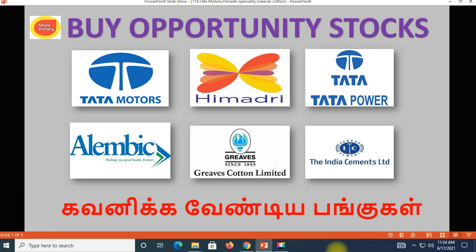Welcome to ShareVictory channel. We will talk about technical analysis of 6 stocks. This stock is a great buying opportunity, that's why I have selected this stock.